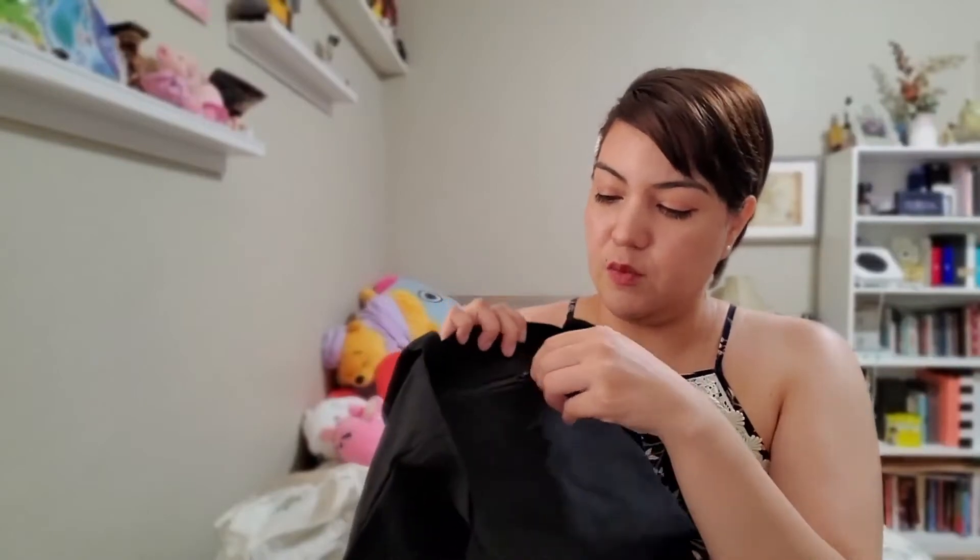It does have a zipper pouch on the inside. So if you want to store your wallet, your keys, your lipstick — things you don't want to lose — you can zip them up in here and they'll be safe from falling out. I'm going to post a picture right here of how I would style it if I were to wear it out. It's a very simple bag, so you can pretty much style it with anything.